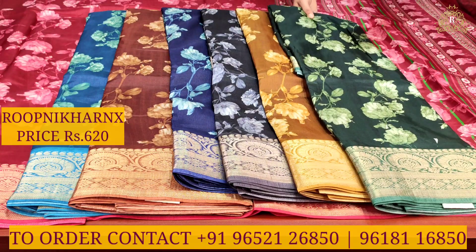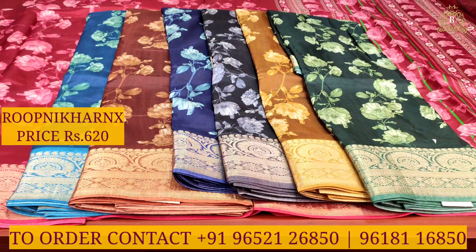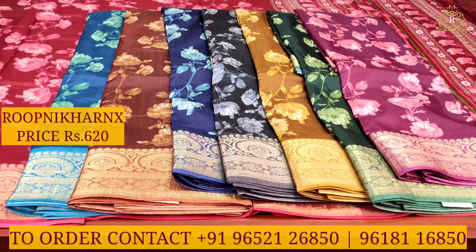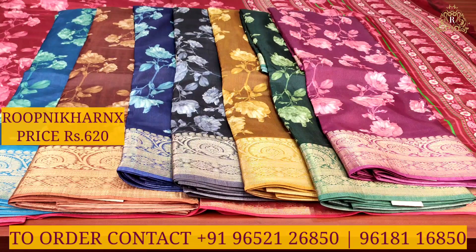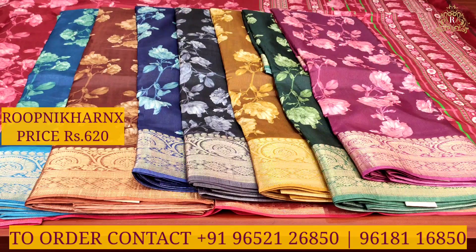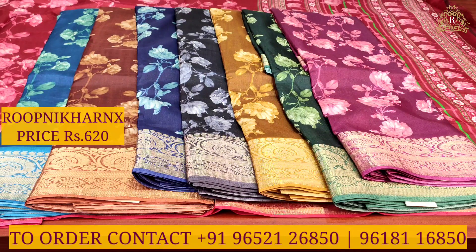The next color combinations available are: bright blue, light green, brown with dust color combination; navy blue with sky blue; black with gray; light mehendi green with rustic gold; bottle green with leaf green; and purple with rani pink color combination. The price of the color combinations is $620.